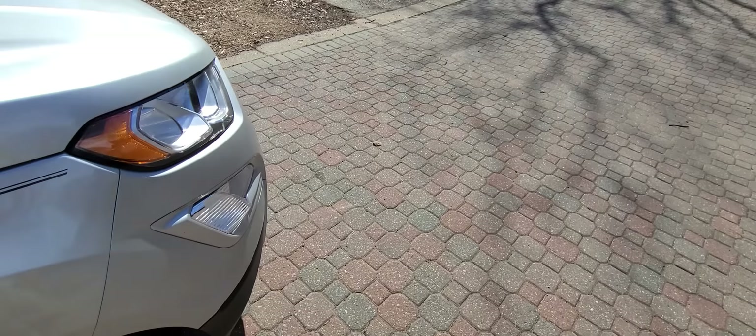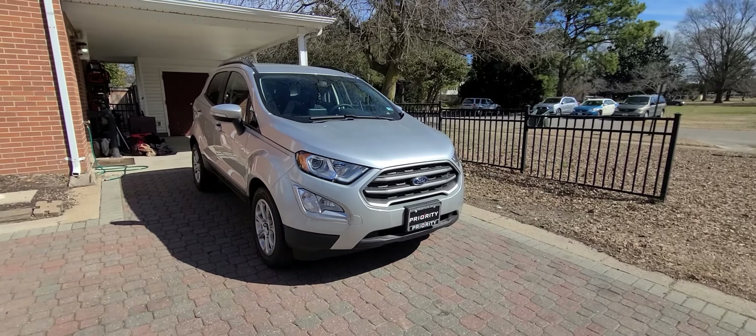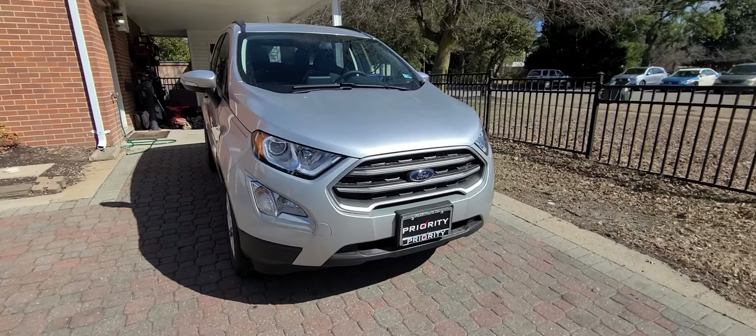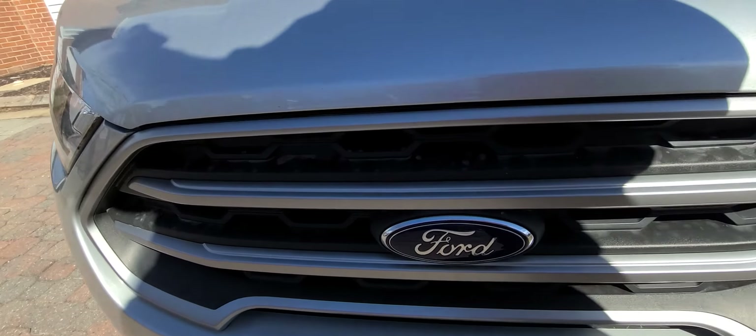Anywho, I'm going to go inside and have my lunch. Thanks for watching, you guys have a great day. See you guys next time.